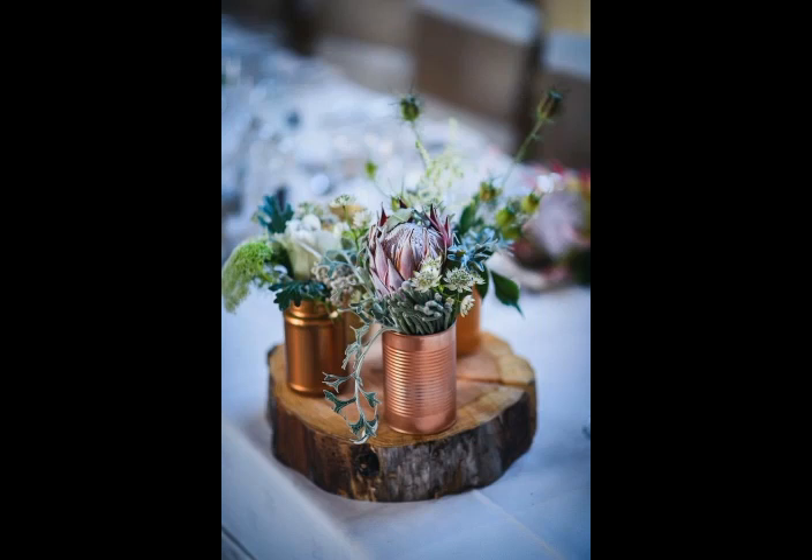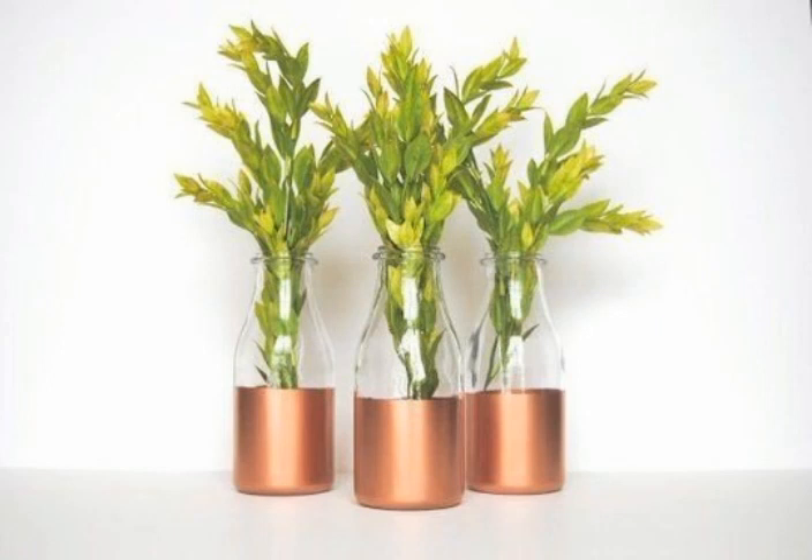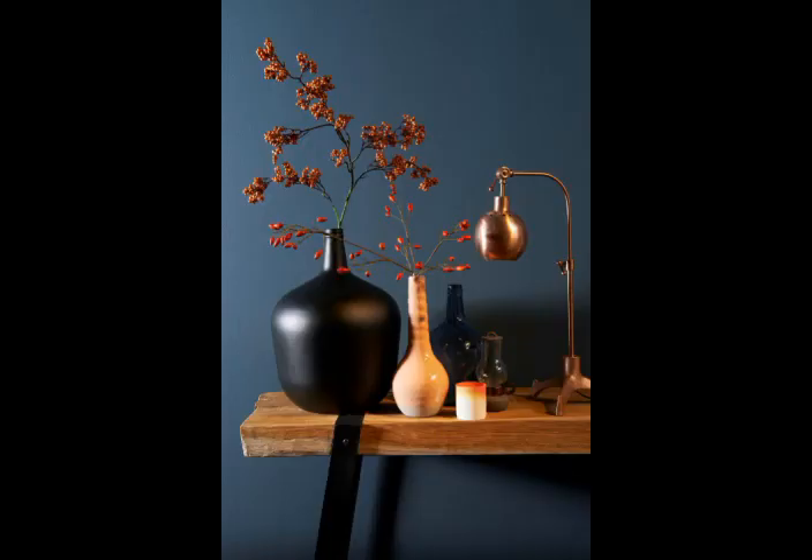Bismillahirrahmanirrahim, assalamu alaikum viewers, welcome to my channel World Beauty. Friends, in today's video we will see very beautiful and adorable ideas about this beautiful type of flower arrangement that just looks very nice and adorable. I hope you will be enjoying my video and like my video.